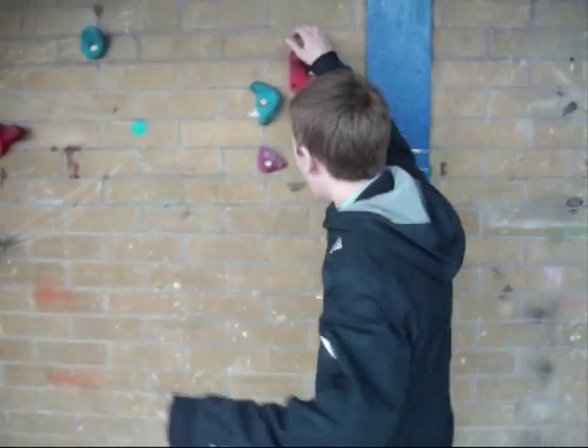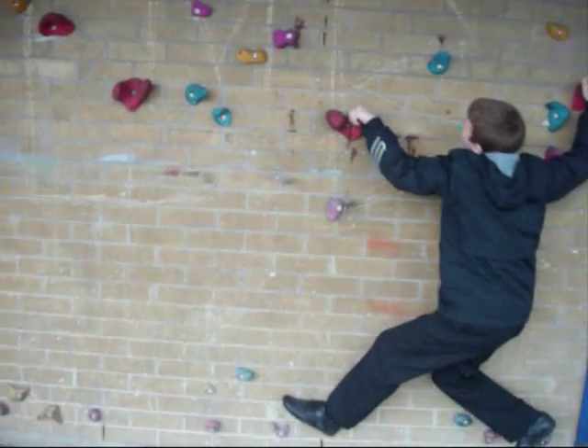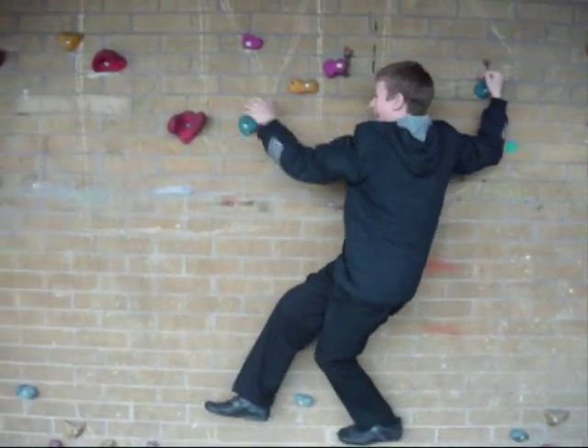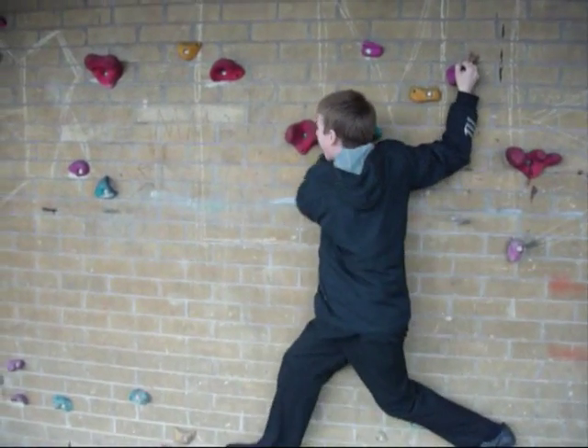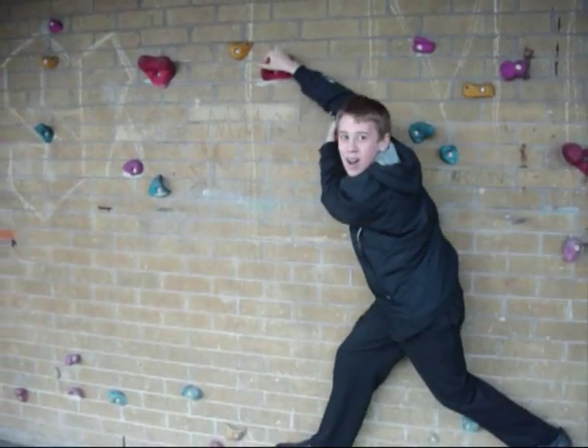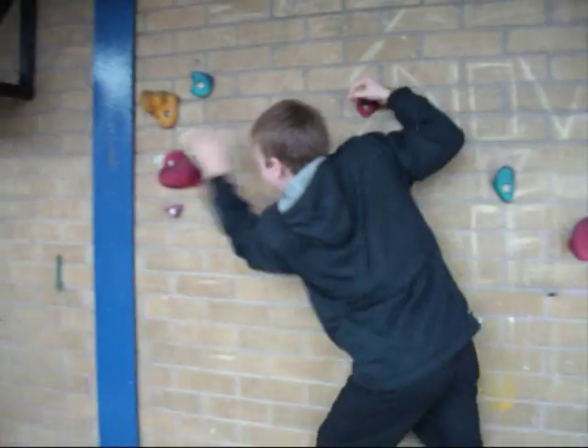Just for a little bit more for your entertainment, we've got a climbing wall. Ta-da! And I'm going to show you how to use it. Ready? Let's go. How fast was that?